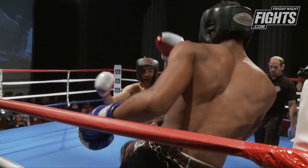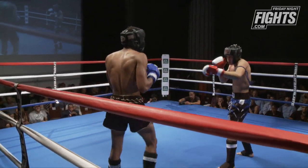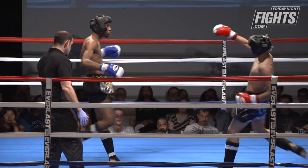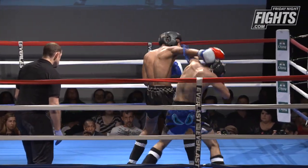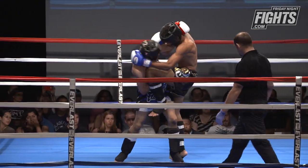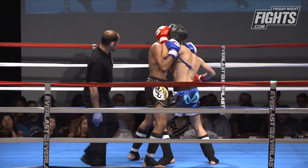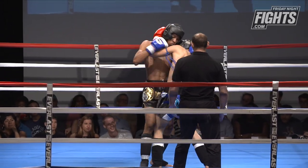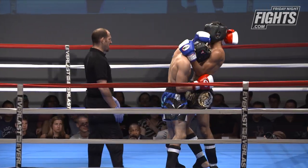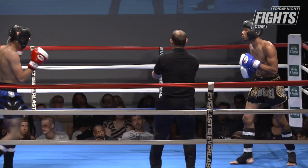Aaron Perkins needs to start using those push kicks and that long jab to keep Luke away from him. He's got five inches on the reach and a couple inches on height — he needs to utilize that by sticking his arms and legs out. Aaron looks relaxed with those hands, showing decent boxing experience, keeping his hands up.